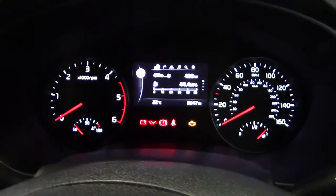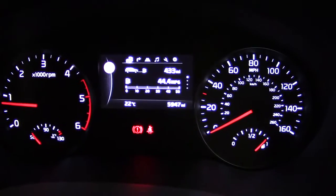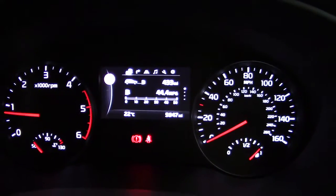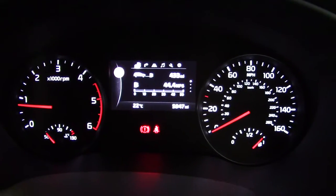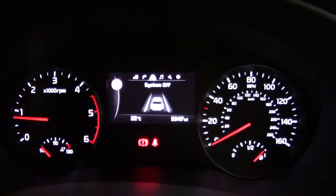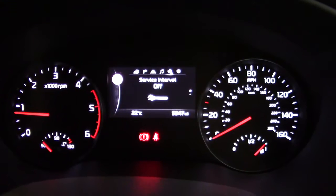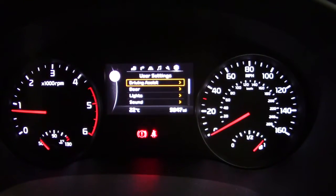If we jump in and fire the car up, we can see it's done just 5,947 miles from new. We've got this very smart TFT display here which gives you all the information you need — you can scroll through different settings telling you the radio station, service intervals, and all different user settings.